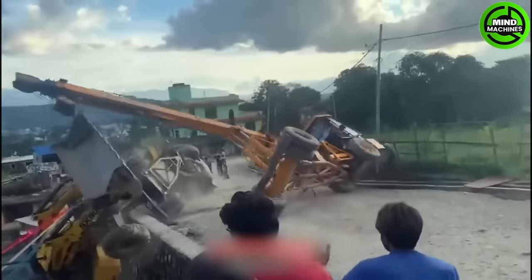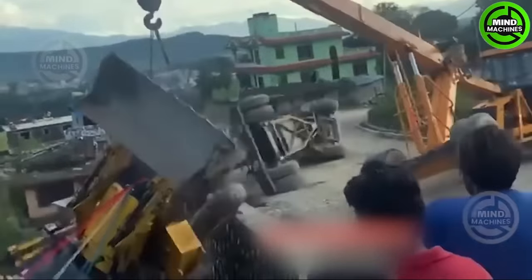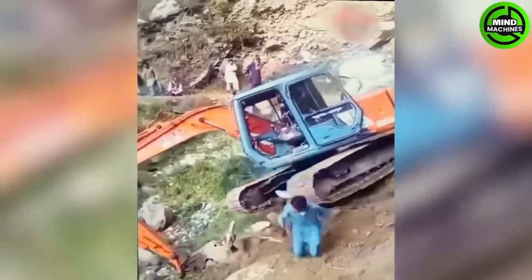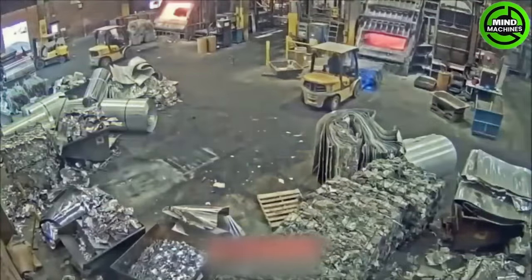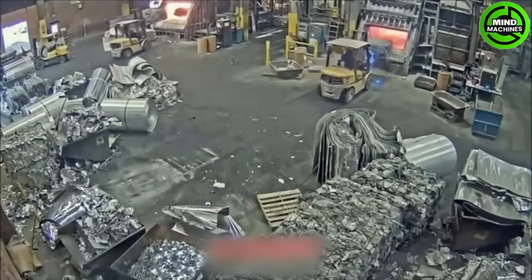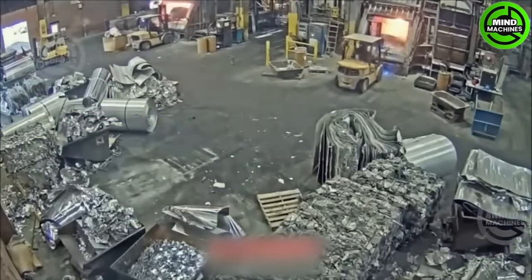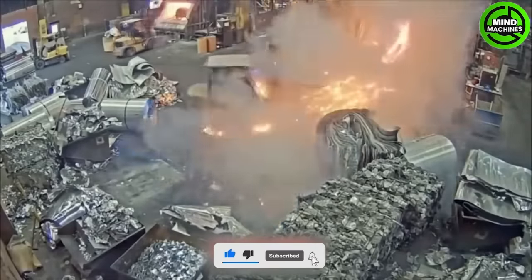We really need another rescue team here. This guy is really quick jumping out of the falling truck just in time. I hope the machine operator inside won't get burned at all.